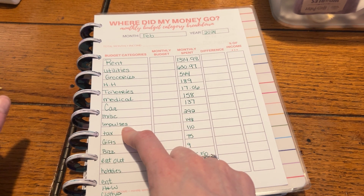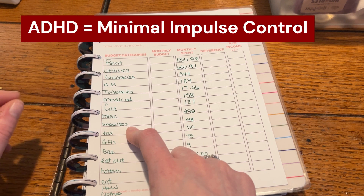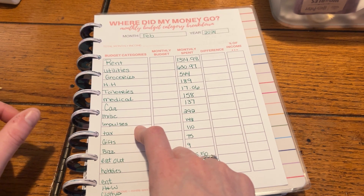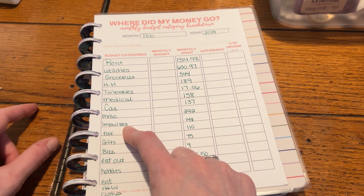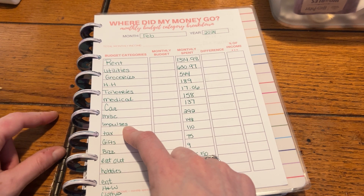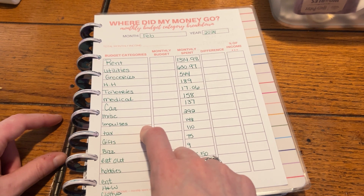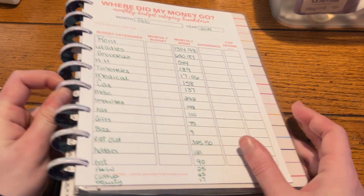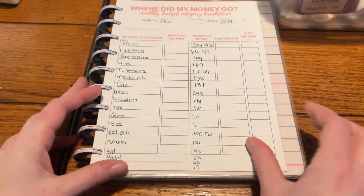I created an Impulses category because I will go to the store and just add things to the cart that I didn't really budget for. I want to have a category for that so I can see how bad my impulses affect my budget. I even put those items in a separate part of the cart, so you would think I would stop doing it.